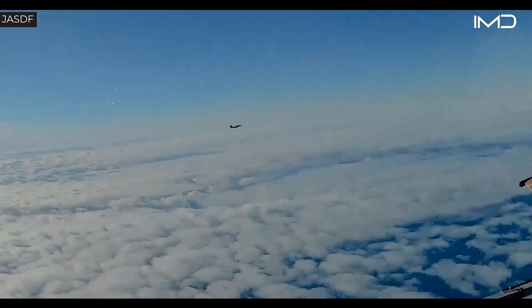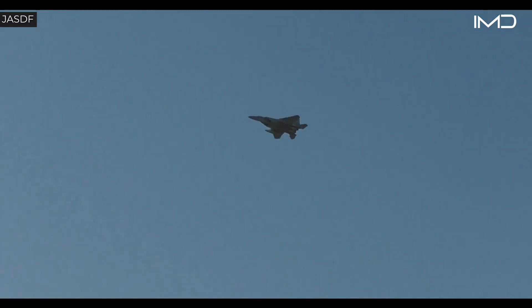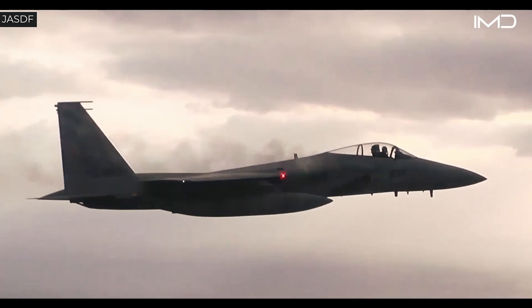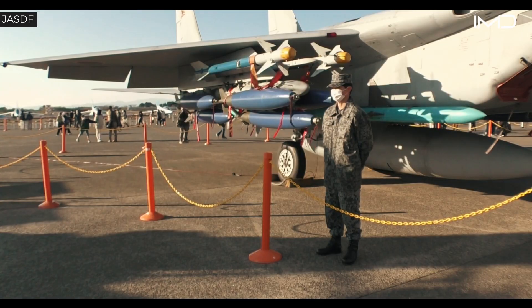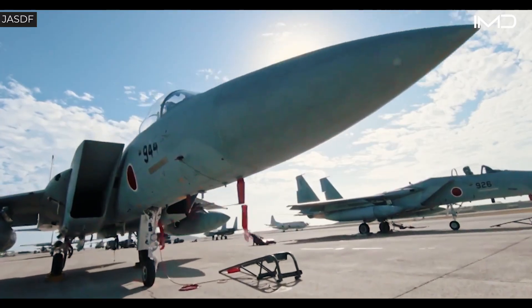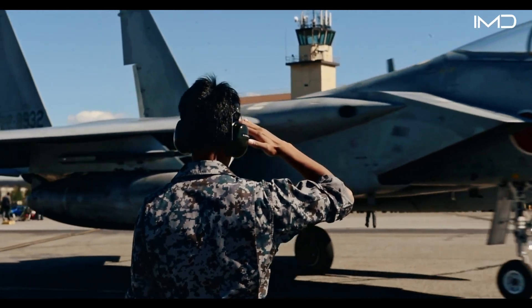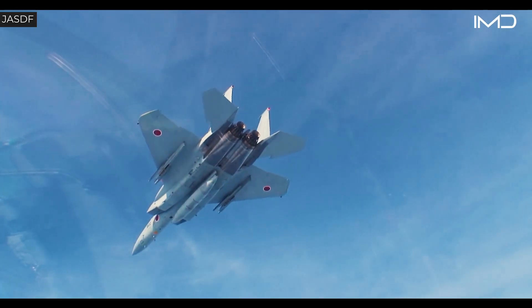In terms of performance, the F-15J reaches speeds of 1,650 miles per hour at altitude and around 900 miles per hour at low level. The aircraft is armed with a 20mm M61 Vulcan cannon and can mount weapons across 10 external hardpoints, giving it the flexibility to carry a variety of loadouts. By combining advanced maintenance practices with proven combat performance, the F-15J remains a core element of Japan's national air defense strategy.